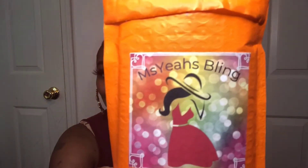Hey guys, it's me and I'm back with another entrepreneur video. Before we get all the way into this video, I do want to give a special shout out to Ms. Yeblings.